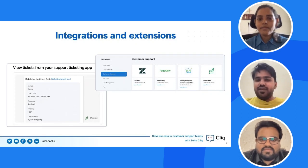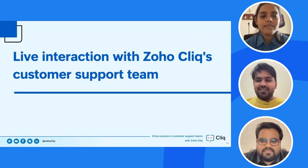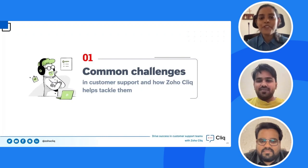Thank you, Sheryl — that was a great introduction, and thanks everyone for joining today's webinar session. Let's move on to the Q&A. The first question is: what are some common challenges you face in your process, and how do you use Zoho Cliq to tackle them?